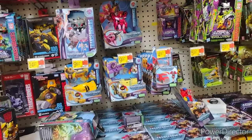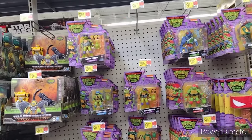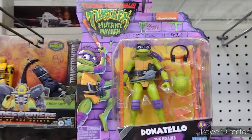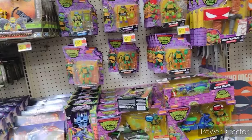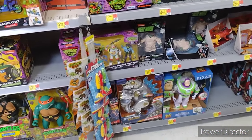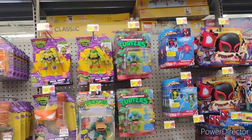Well-stocked Transformers section over here in the Newport Walmart — a lot of Transformers. I'd say that is a really cute looking Donatello. I don't have many turtles, but I want to see that new movie. I do enjoy a turtle movie — lots of good turtle action. Big Adventure Force dinosaur down there. Bigger turtles. Classic turtles.